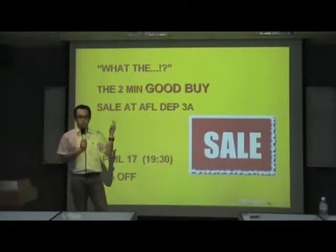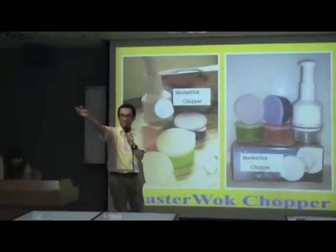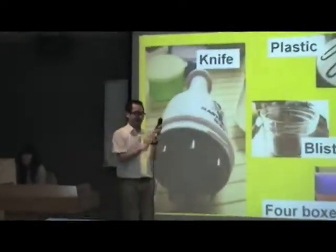And today, I want to promote a product which is convenient, elegant, cheaper, and good to use. Let's welcome the Net World Chopper.